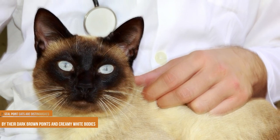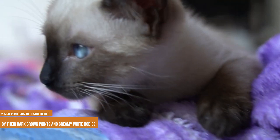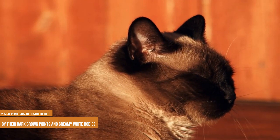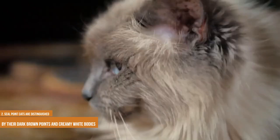Seal Point Cats are distinguished by their dark brown points and creamy white bodies. Seal points have dark brown points on their faces, tails and legs. These points are created by a gene that slows down the production of melanin, resulting in a seal brown coloration. In addition to their striking points, Seal Point Siamese also have a beautiful pale cream body color. While seal points are the most popular type of Siamese, there are also blue points, chocolate points and lilac points. All of these varieties share the same pale body color and dark points, but the specific colors can vary depending on the cat's lineage. Regardless of the exact coloring, all Siamese cats are strikingly beautiful and make wonderful pets.